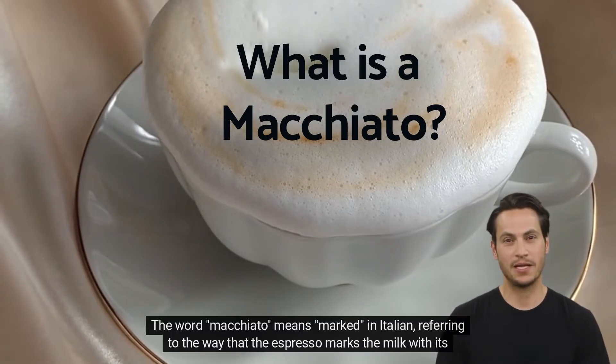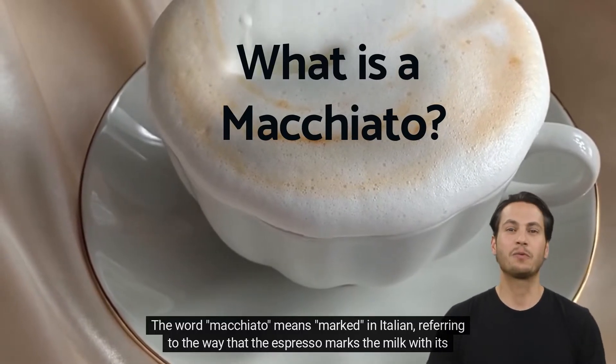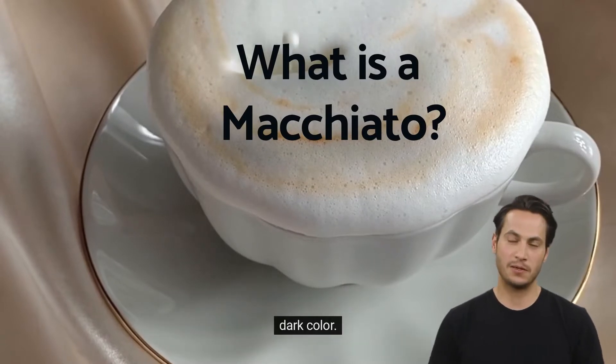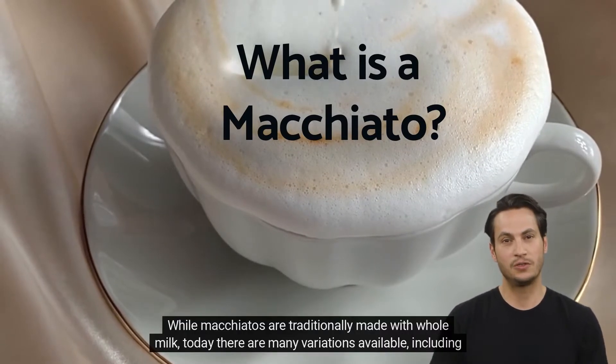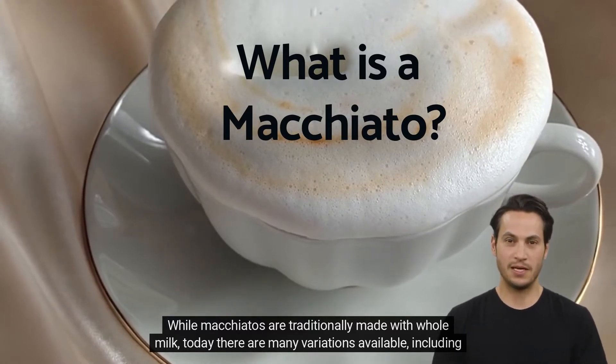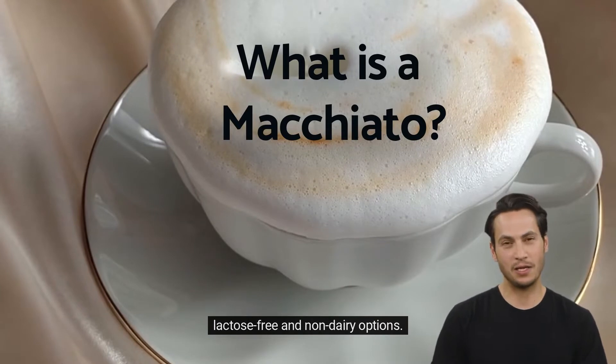The word macchiato means 'marked' in Italian, referring to the way that the espresso marks the milk with its dark color. While macchiatos are traditionally made with whole milk, today there are many variations available, including lactose-free and non-dairy options.